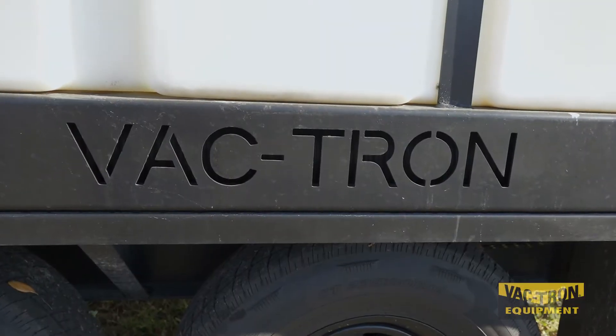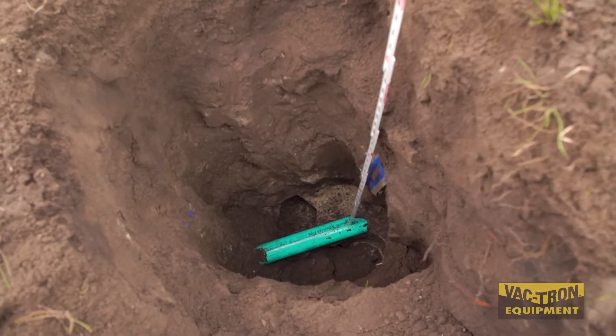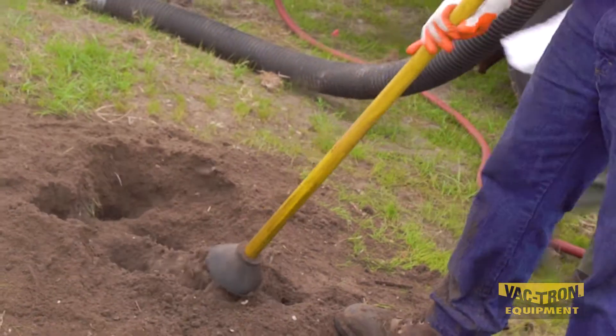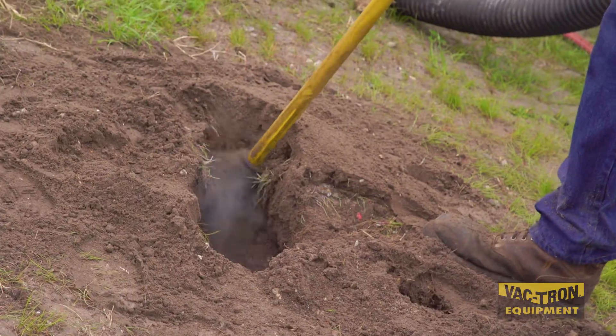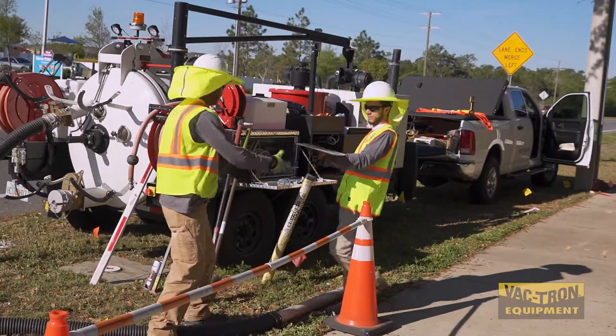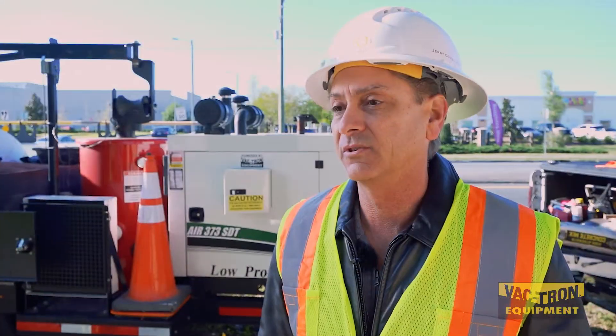What I see in Vactron that sets you all apart is your customer service — outstanding. Getting us set up very quickly. Our business works very fast, and to be able to manufacture and then cater to some of the refinements that we made on the unit that are normally not standard was just a real pleasure working with you folks.